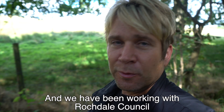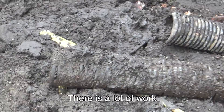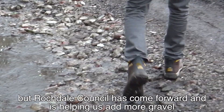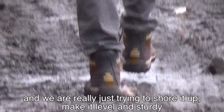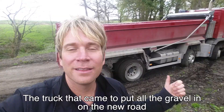We've been working with Rochdale Council to try to shore it up and fix it so that it can become, once again, the independent access way to reach the hall. There's a lot of work — it's totally muddy and trashed. We have serious issues with it. But Rochdale Council has come forward and is helping us to add more gravel, add more drainage, and we're really just trying to shore it up, make it level and sturdy so that a car or a horse or a carriage can go back down it again.